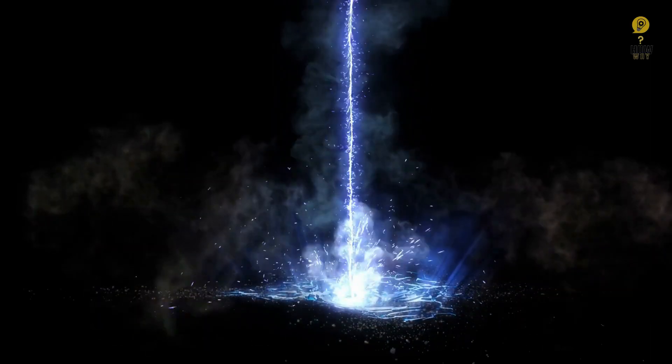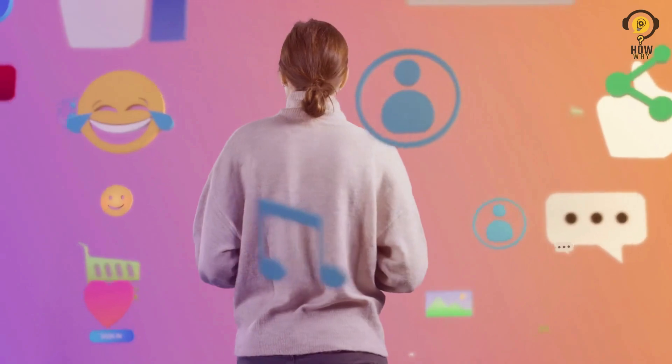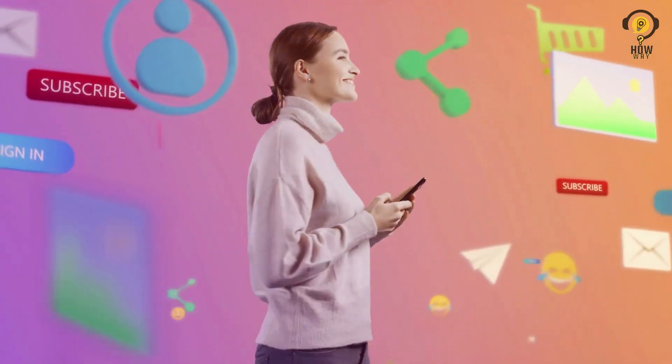And that's a quick look at Israel's Iron Beam laser. If you enjoyed this video and found it informative, don't forget to hit that like button and subscribe for more fascinating insights into the world of technology. Until next time.